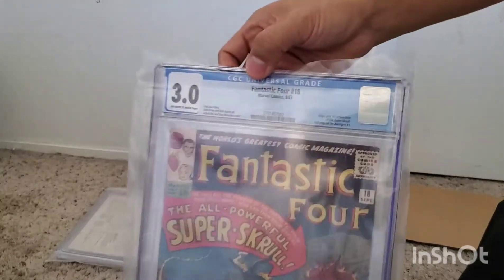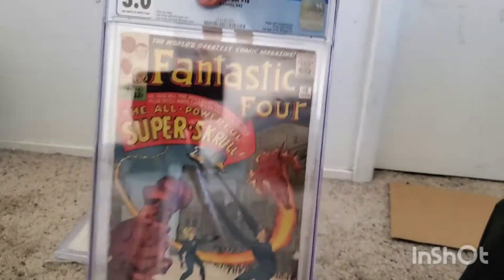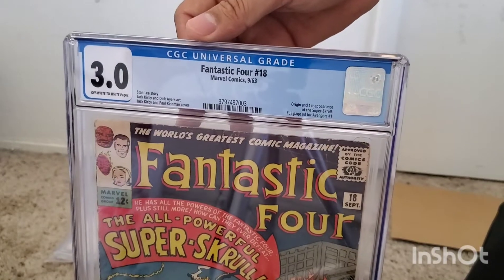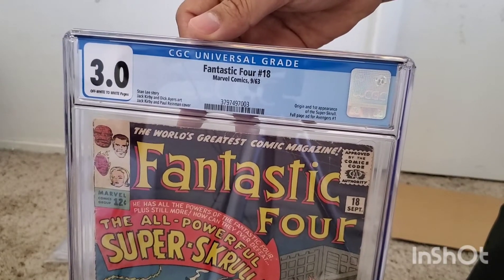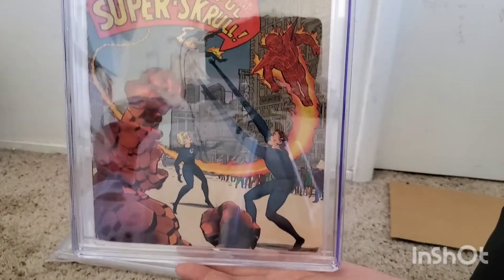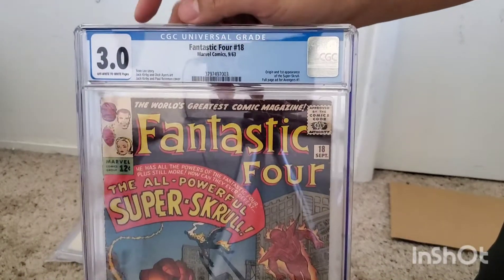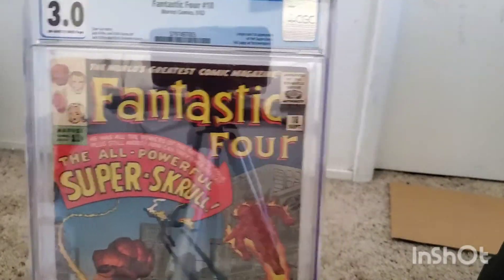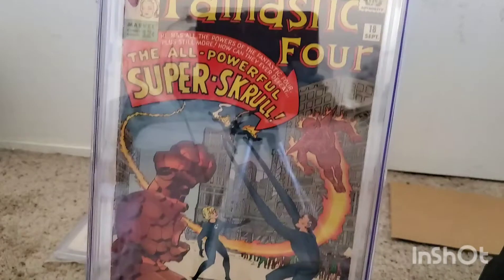Next one — we have Fantastic Four number 18. This is the origin and first appearance of the Super Skrull. Hopefully we get to see this guy in the MCU soon, with the Skrulls, Secret Invasion, all that stuff. Always love this cover — awesome cover.